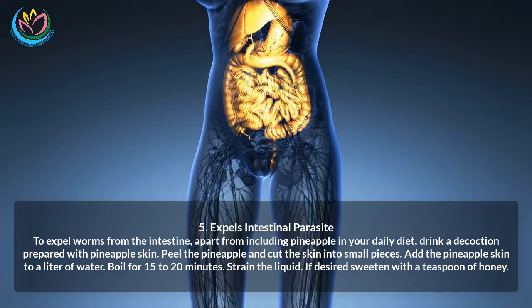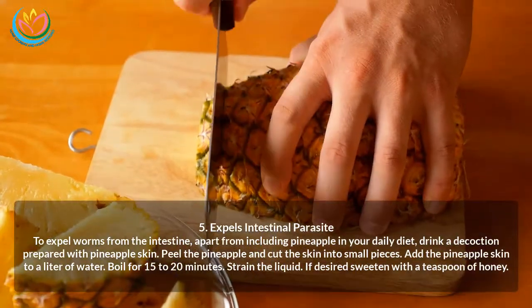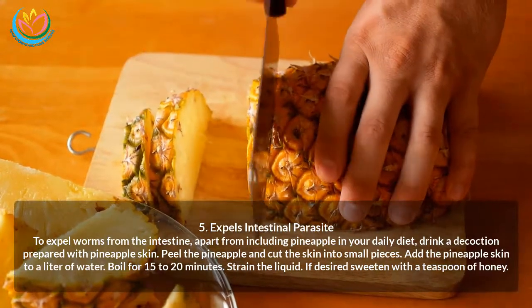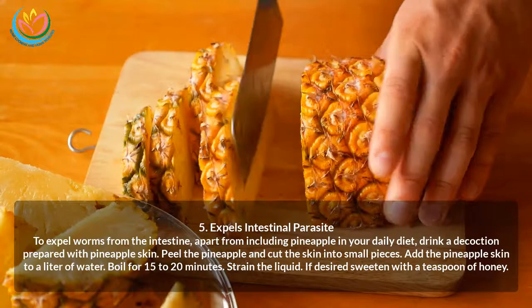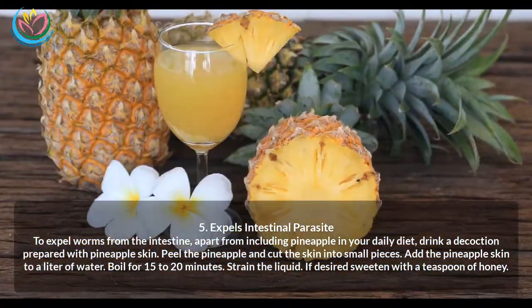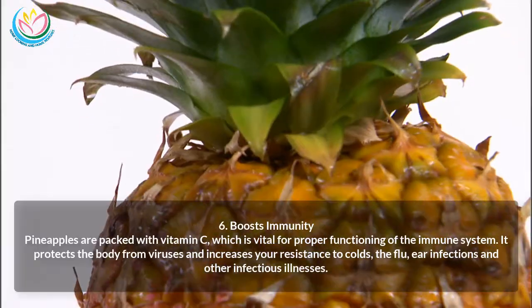Five: Expels intestinal parasites. To expel worms from the intestine, apart from including pineapple in your daily diet, drink a decoction prepared with pineapple skin. Peel the pineapple and cut the skin into small pieces. Add the pineapple skin to a liter of water and boil for 15 to 20 minutes. Strain the liquid, and if desired, sweeten with a teaspoon of honey.